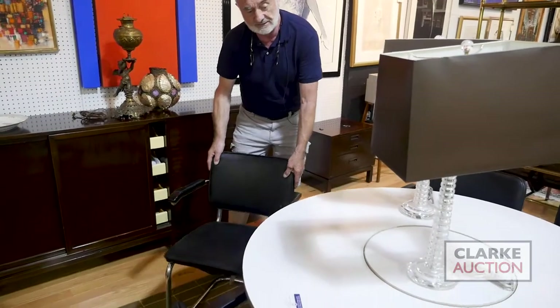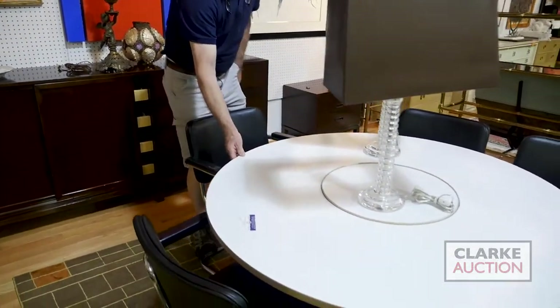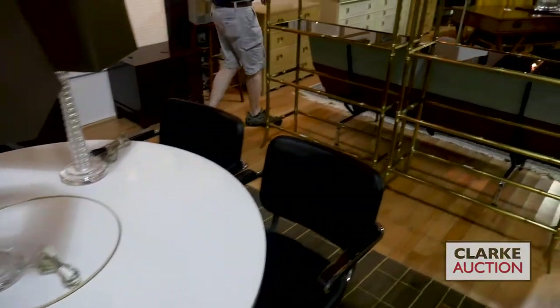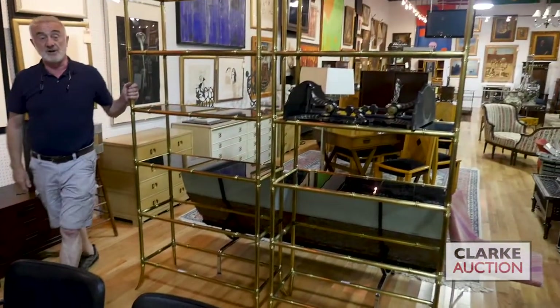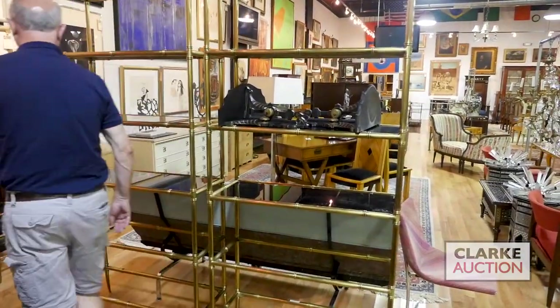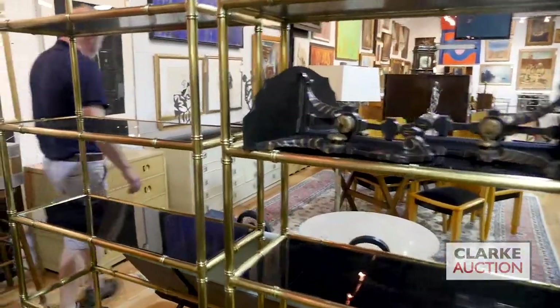Here we have a set of Le Corbusier chairs sitting around a Herman Miller table. Nice contemporary pair of lamps on that. Wonderful pair of andirons — nice dark glass. Here we have a pair of these mid-century chests.